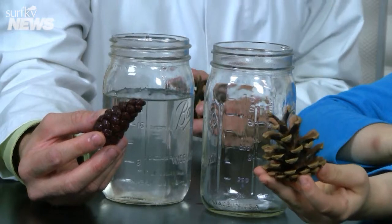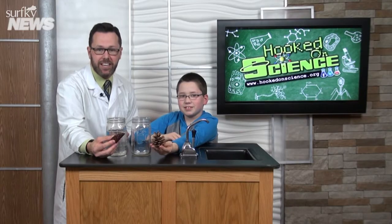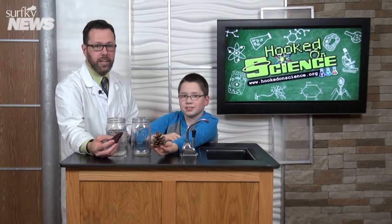Notice the one in water — well, it closed up. Here's why. Inside of the pinecone, you have seeds. When the air is dry outside, the wind blows into the scales of the pinecone, removing the seeds. But if it's wet, they close up.